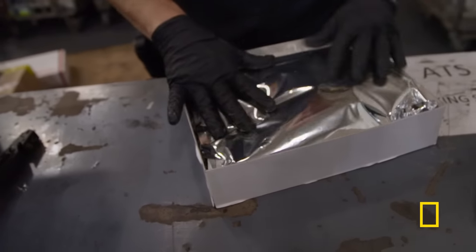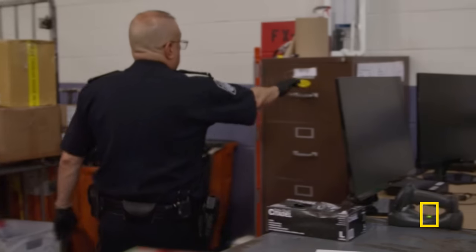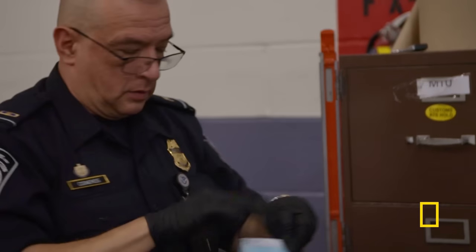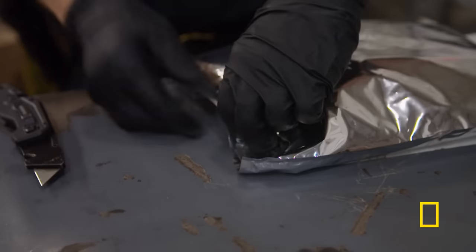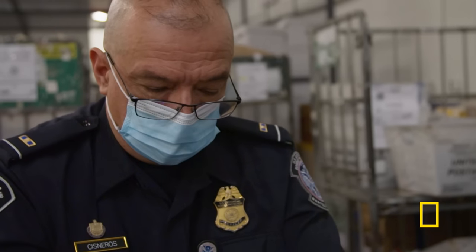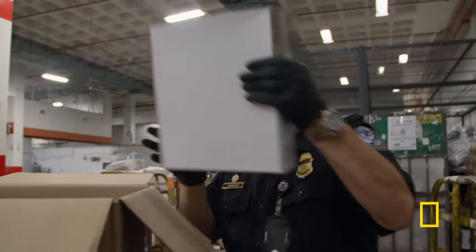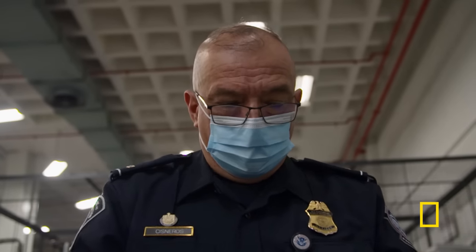Whoa! This looks like something else. I'm going to put my mask on and make sure we take all precautions. I'm going to make a little cut — let me just rip this. And bingo — I see pills here. And we have another one.